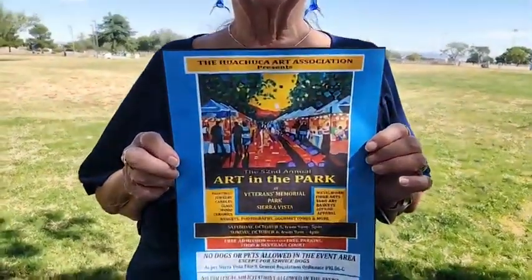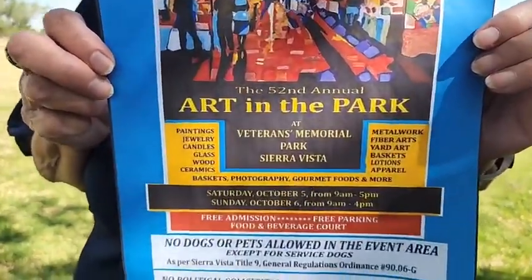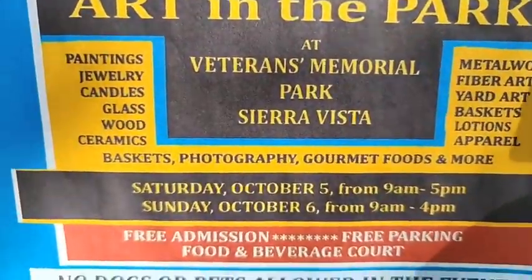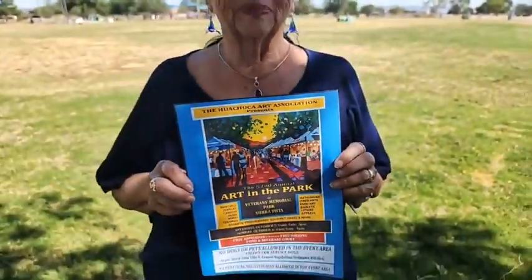I'm live here at Veterans Memorial Park in Sierra Vista, the home of the Huachuca Art Association Art in the Park. It's the 52nd year, this Saturday and Sunday at the park, and we would like to see you here. We're going to talk all about the big event this weekend with Lois Bravo, the chairperson of the big event.